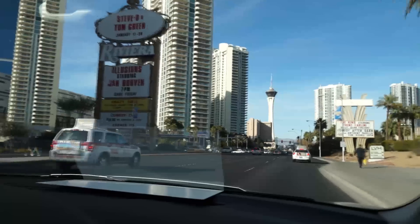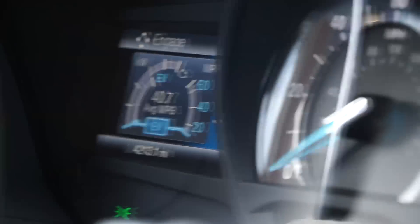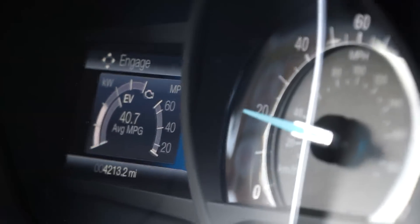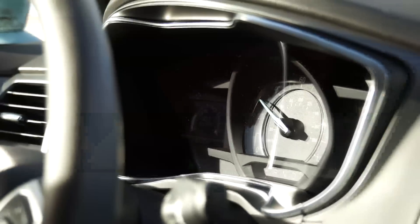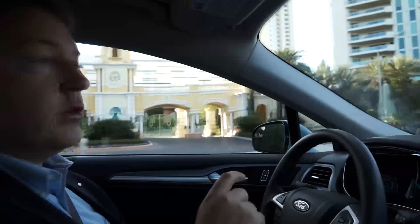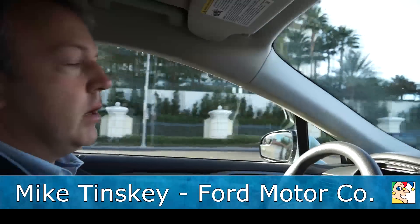There are a couple neat features on this. One that we're pretty proud of is something called EV Plus. What that is, essentially, is it learns where your typical routes are. So for example, if you go home and you go to a workplace, it learns those spots. When you get about a mile or a mile and a half from those areas, the vehicle knows it has enough battery energy to make it there, and it switches to EV mode and locks in EV mode.